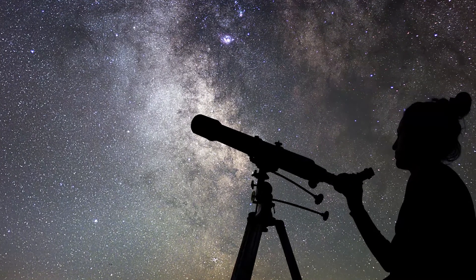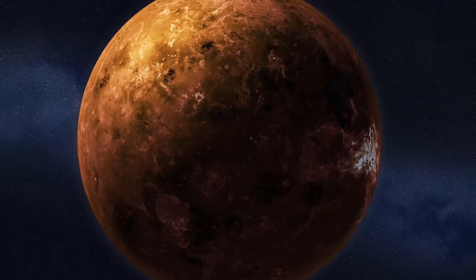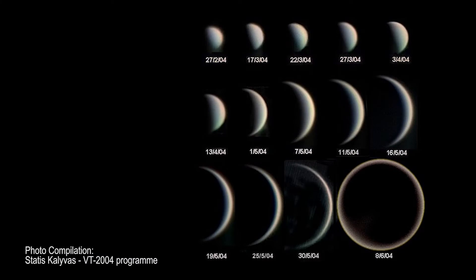One other really neat experiment you can do is to look at Venus through a telescope. Over the course of several months, you can actually see it go through phases like our Moon, as the light from the Sun illuminates more of the visible area.